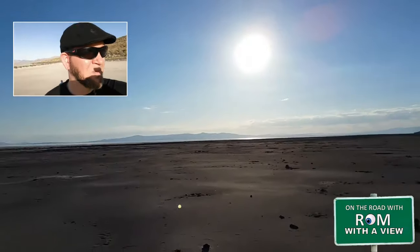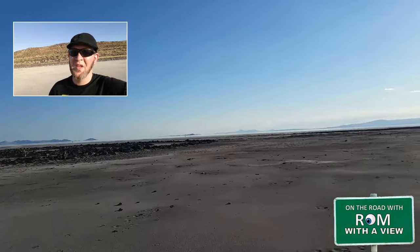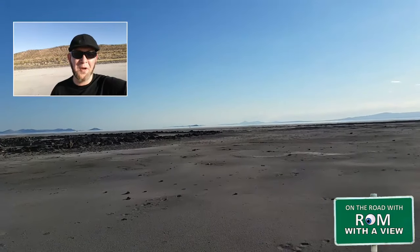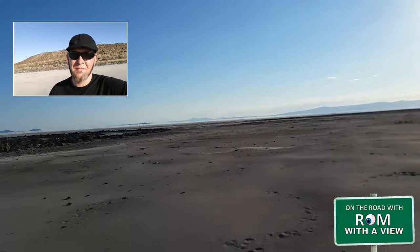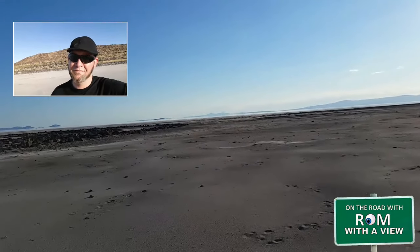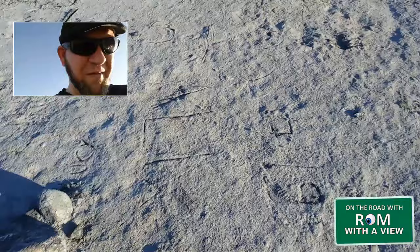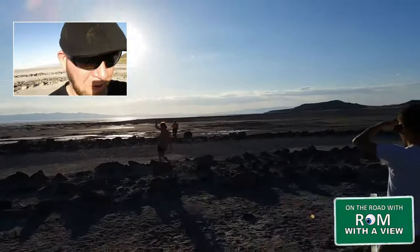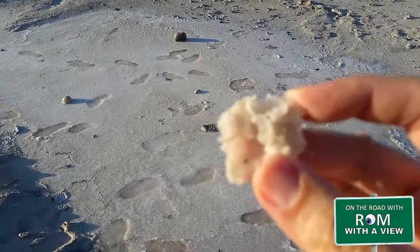So we're about 80 miles from Salt Lake City. There's a saying: you may not be able to see the edge of the earth from here, but if you stand on your tippy toes you might. Now here I am out at the very center of the Spiral Jetty.